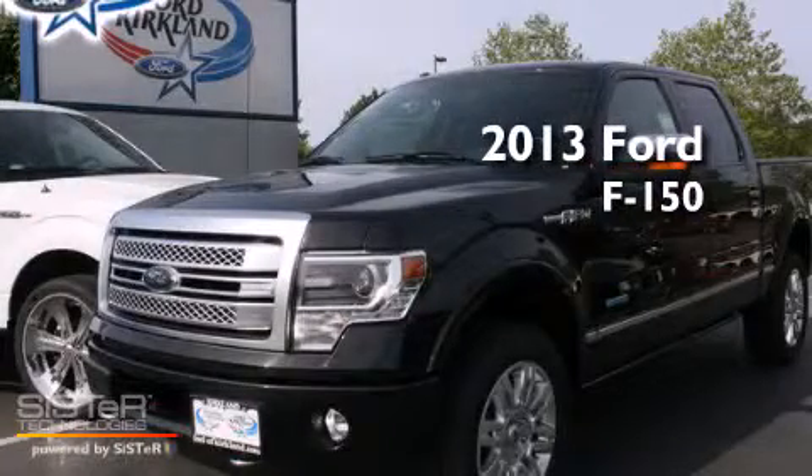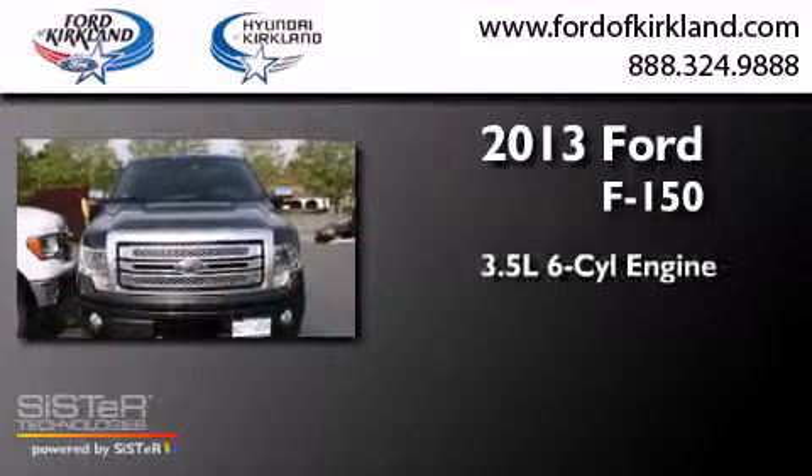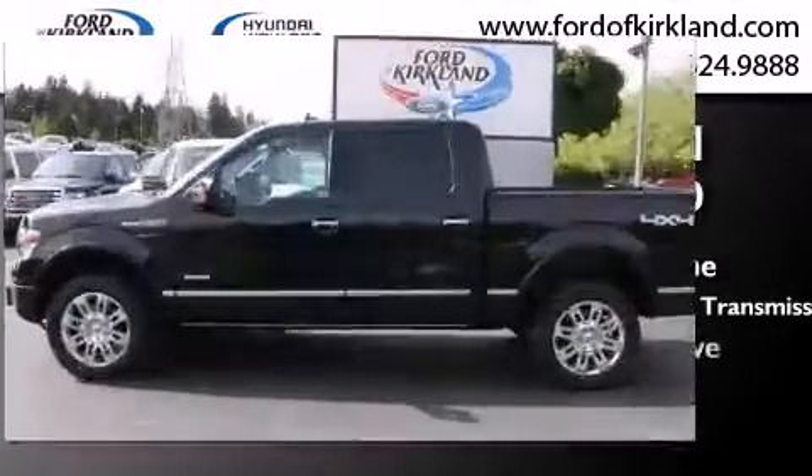This is a brand new 2013 Ford F-150. It has a 3.5 liter 6-cylinder engine, a 6-speed automatic transmission, and 4-wheel drive.